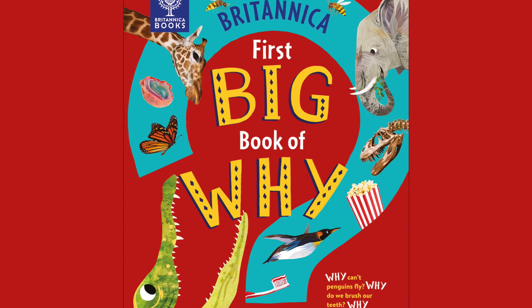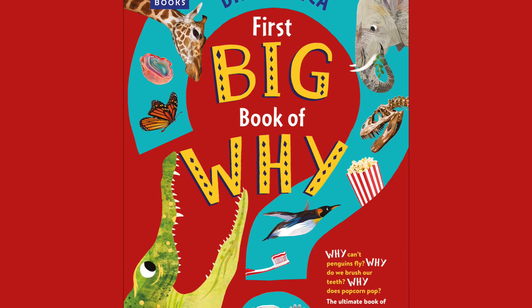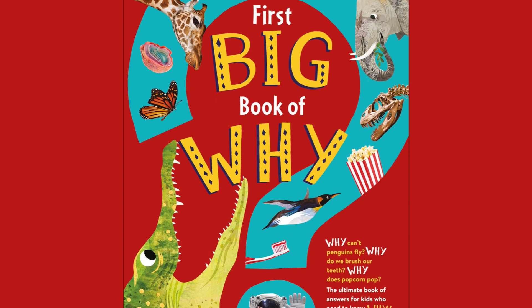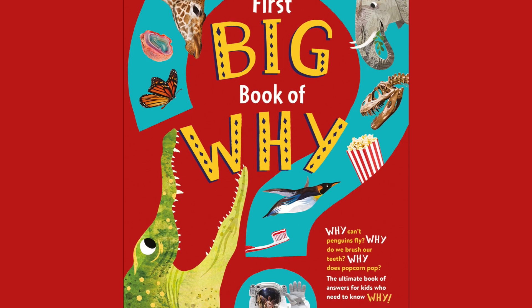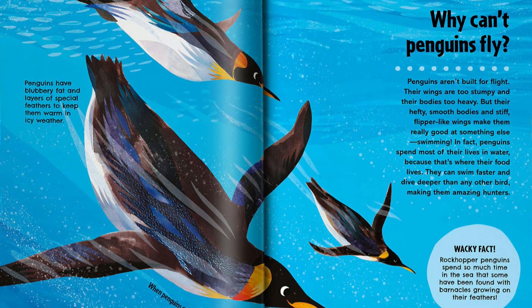Why do elephants have trunks? Why are clouds different shapes? Why does my tummy rumble? Britannica's huge, authoritative, and lavishly illustrated question-and-answer book will satisfy even the most curious kids, with over 100 questions verified by Britannica experts.